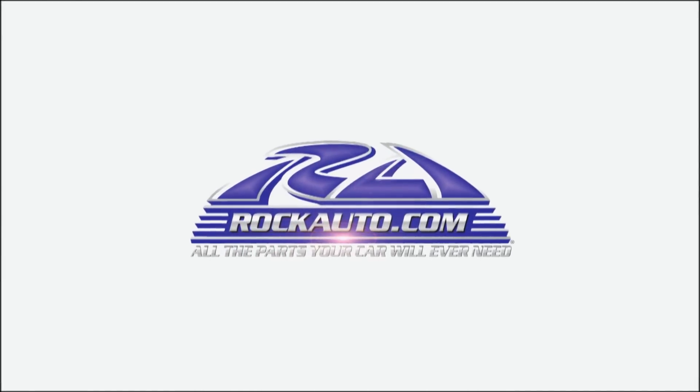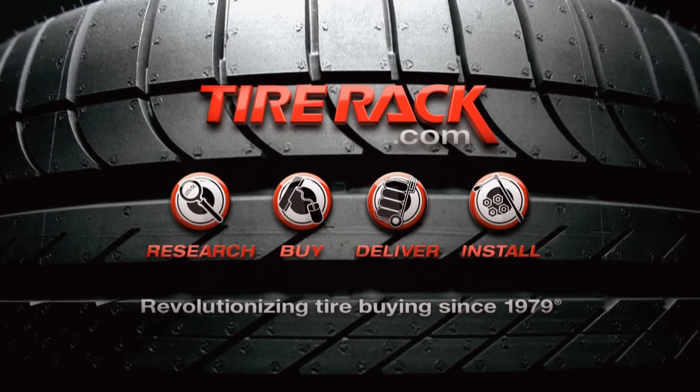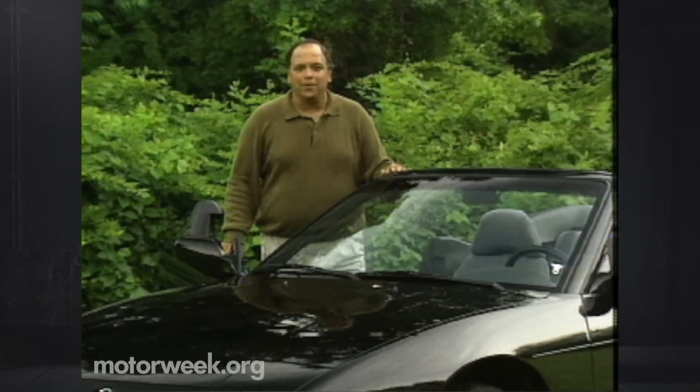Motor Week is made possible by Rock Auto and Tire Rack. Hello and welcome to Motor Week 92. We're glad to have you with us. It's summer again, and that means time for Motor Week to test convertibles.